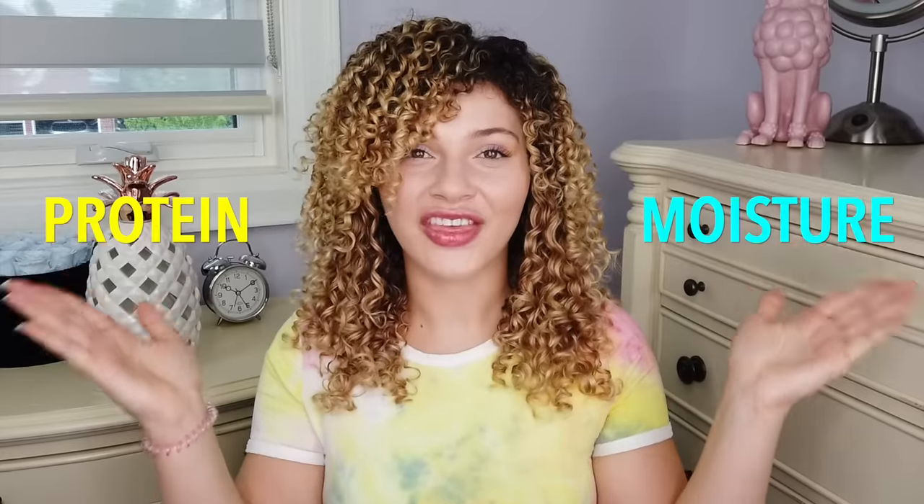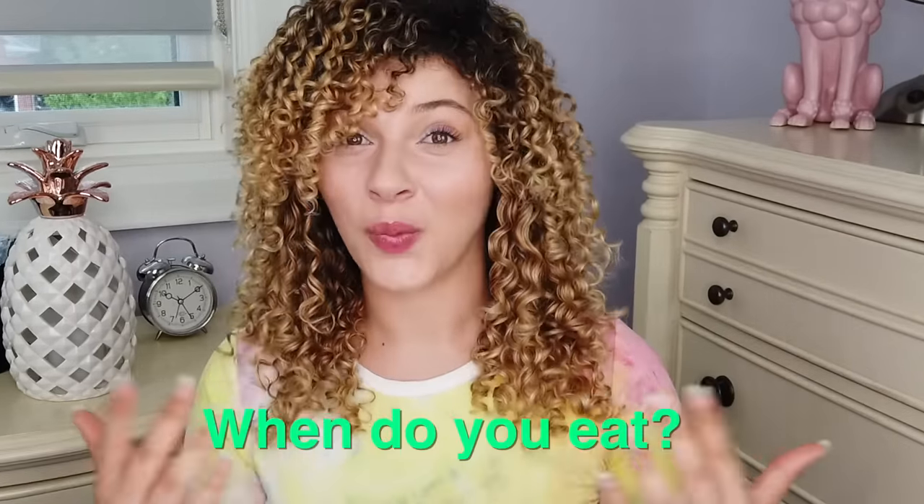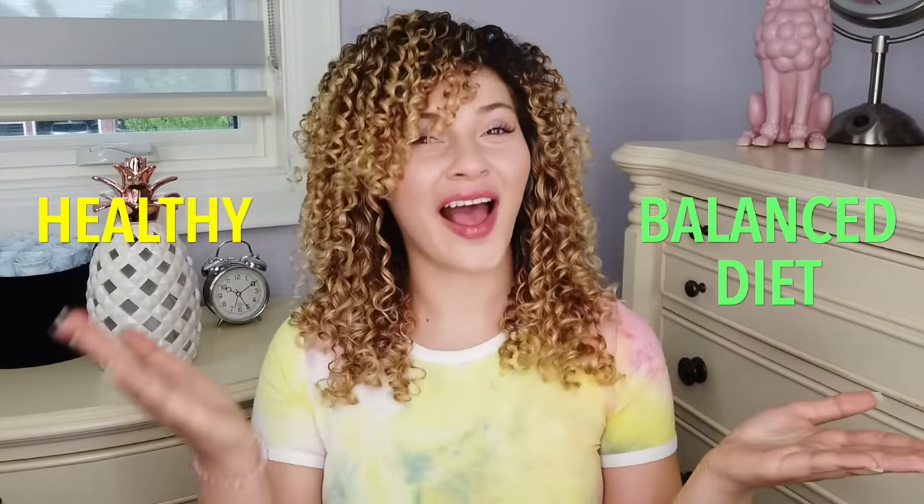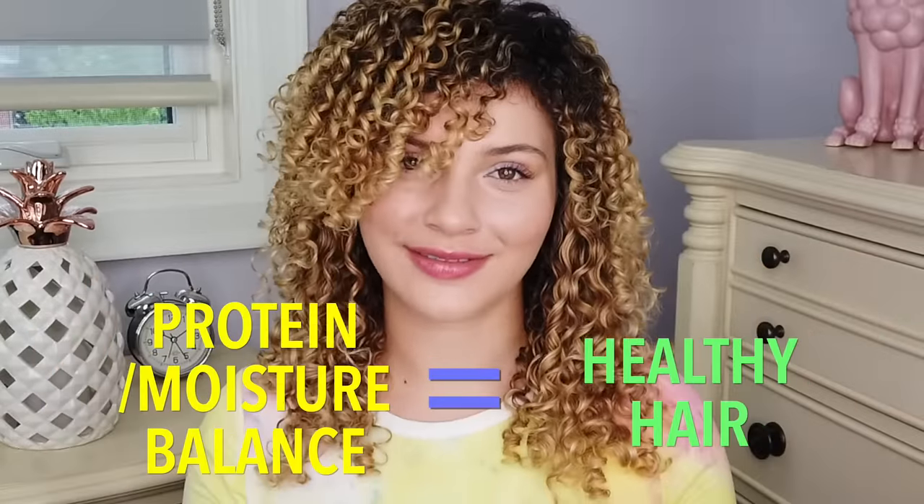Protein moisture balance. This balance is all about feeding your hair the right foods. Imagine that your hair is you. When do you eat? You eat when you are hungry or malnourished. And what happens when you eat these same exact foods each and every day? You are going to get sick of it and you're also going to begin to lack other essential nutrients. When we have a well-balanced diet, we are healthy. And the same idea goes for our hair. I hope that metaphor helps you understand why exactly you need a protein moisture balance.